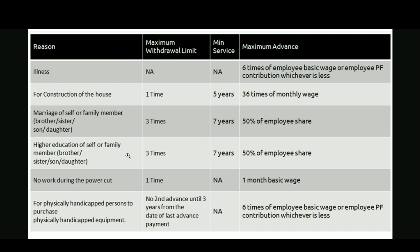The fourth reason is higher education of self or a family member like brother, sister, son, or daughter. Here also the maximum withdrawal limit is 3 times, minimum service required is 7 years, and the maximum advance withdrawal amount is 50% of the employee share.